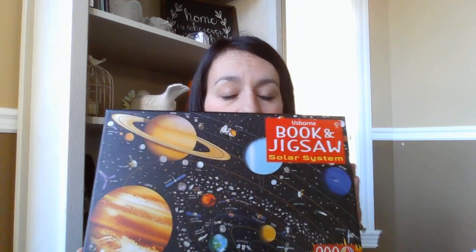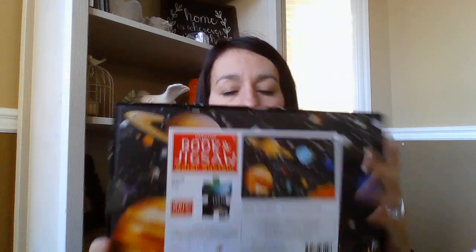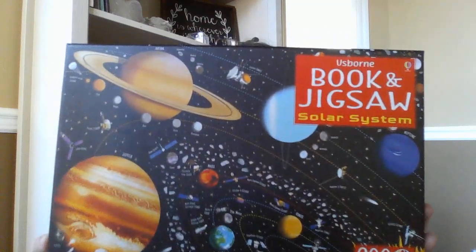This is the first time we've ever had a 200-piece puzzle — and this is the solar system. The piece size is a little bit smaller than the 100-piece puzzle. It's an awesome looking puzzle, and it comes with a fold-out solar system book, kind of like an accordion, with all the solar system on a fold-out.